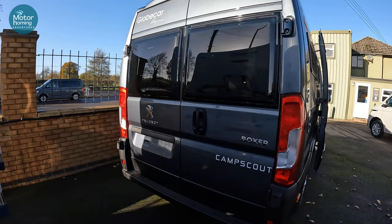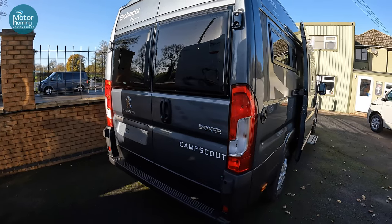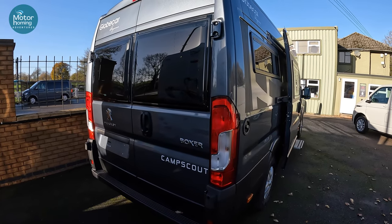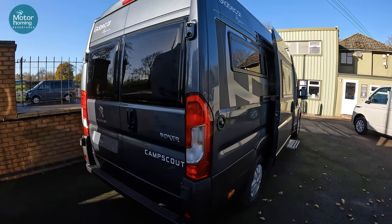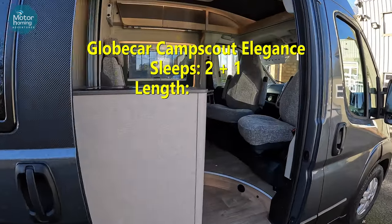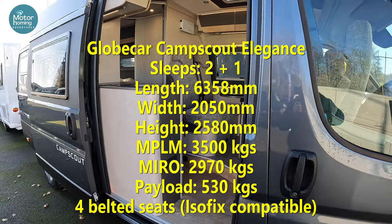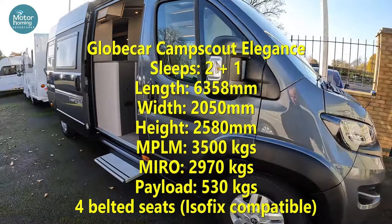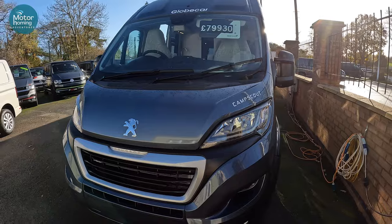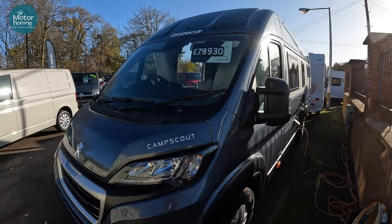It's obviously based on a Peugeot Boxer, but there are some fantastic features in this which I think you'll like. This is a 2023 one — it's literally just arrived in the last week, and therefore a vehicle like this one is available for order or for sale here at Venture Caravans. It's a really nice space inside with some really clever use of that space. You can see the specifications and details up on screen, and the price is £79,930 — and as I say, we're at November 2022 and this is a 2023 vehicle.